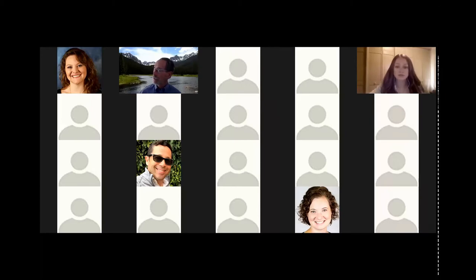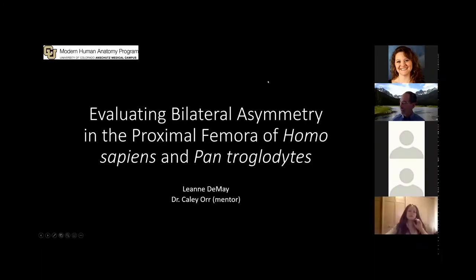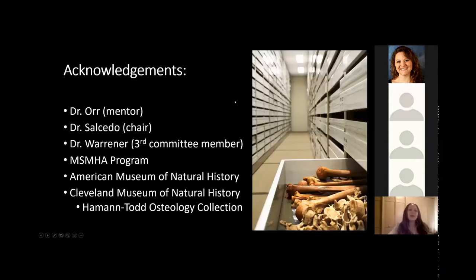We'll switch to the next presenter, who is Leanne DeMay, and the title of her talk is Evaluating Bilateral Asymmetry in the Proximal Femora of Homo Sapiens and Pan Troglodytes. Before we begin, I'd like to thank Dr. Orr, Dr. Salcedo, and Dr. Warner, who are my capstone committee members, the MSMHA program, the American Museum of Natural History, and the Cleveland Museum of Natural History, where I collected my surface scans for my project.